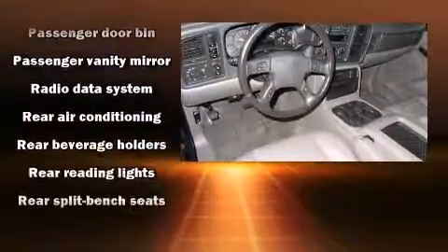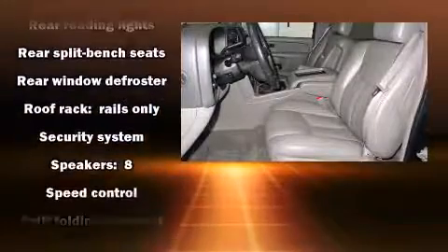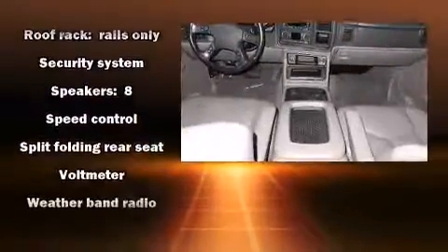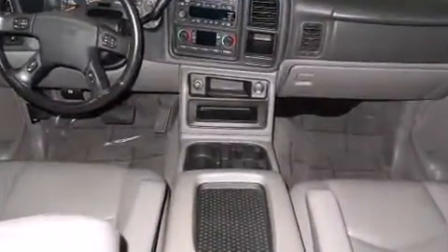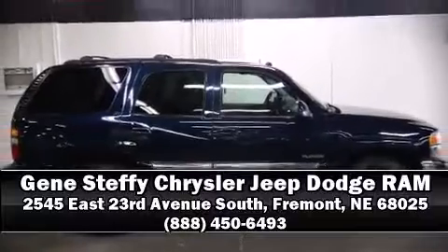It also arrives with a Carfax history report, providing you peace of mind with detailed information. We have a skilled and knowledgeable sales staff with many years of experience satisfying our customers' needs. We are here to help you.